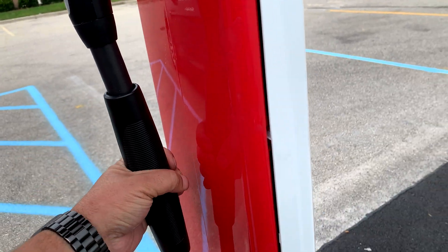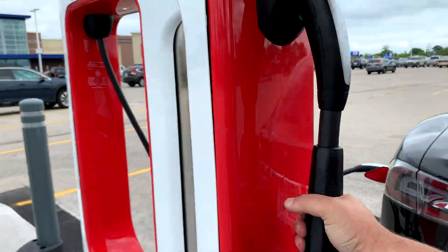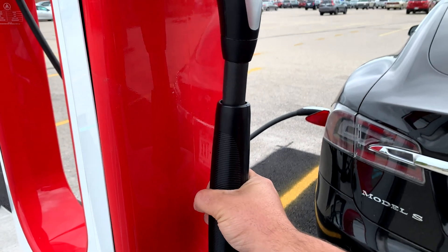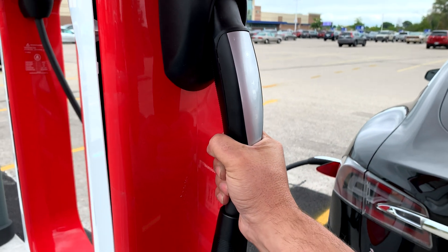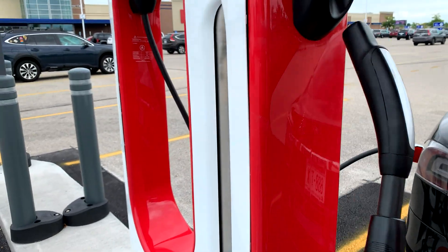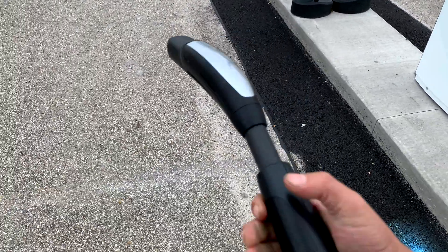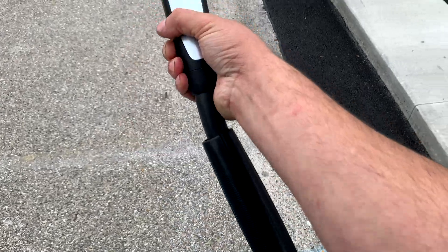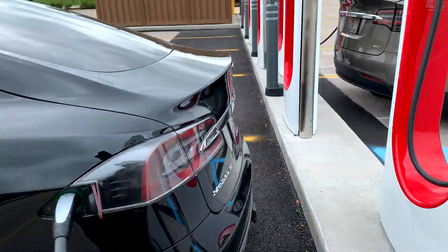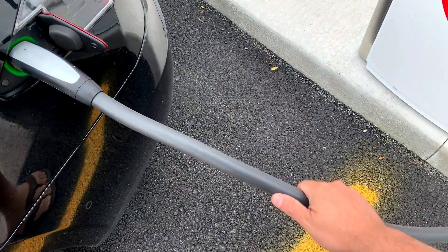That extra attachment keeps it a little more stiff right where it matters and it actually helps the cable stay inside the charging dock a little better. The only downside is if you had to park in snow — you don't have that extra little bend to get it into the car, depending on how you're parked. You'd have to stick it out further and then bend.